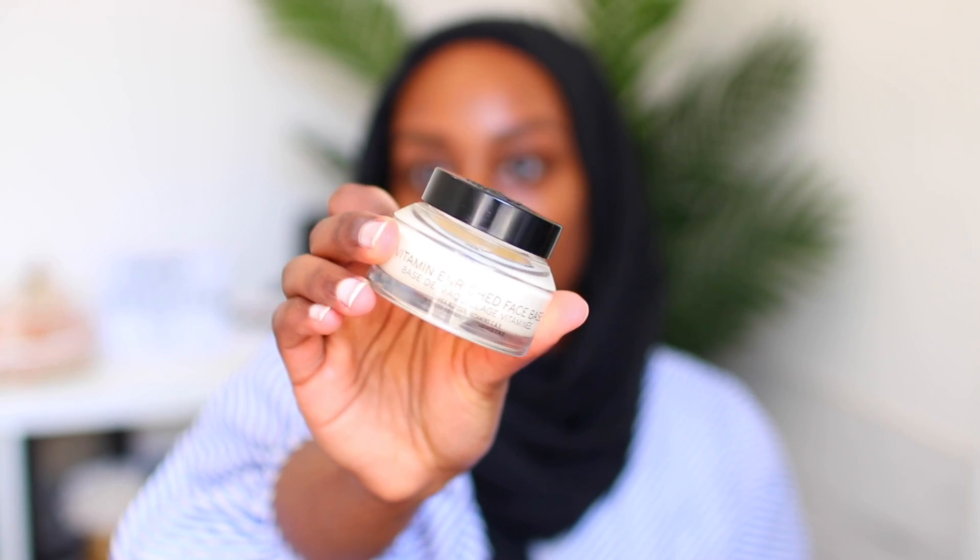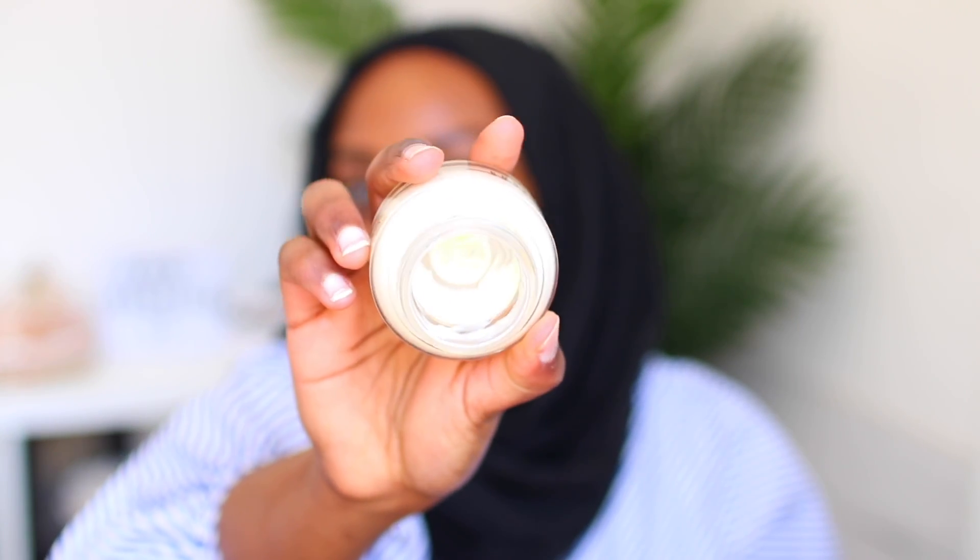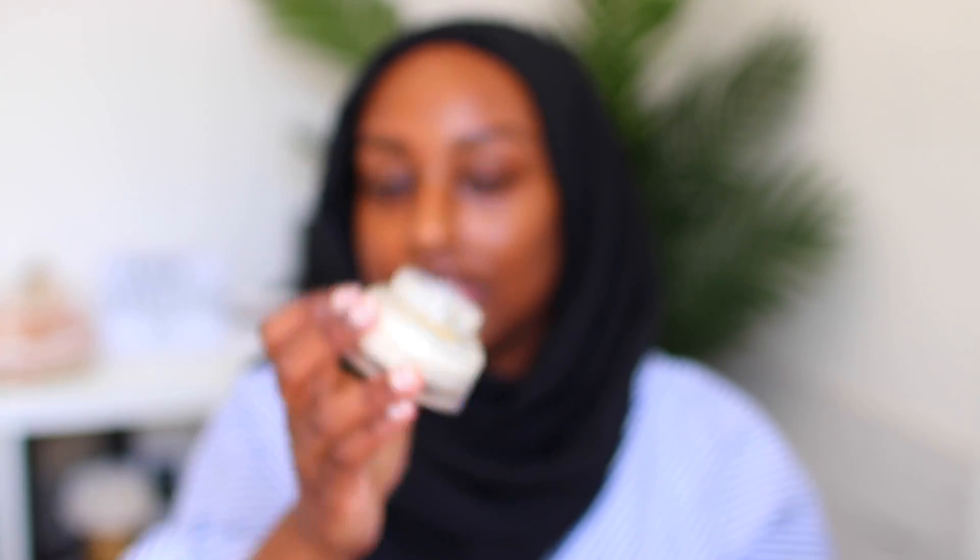Let's get into this video. The first product that I like to use is the Bobbi Brown Vitamin Enriched Face Base, which looks like this. I'm sure you guys have seen this on my channel before. I'm actually almost out — that is insane. I love this stuff though, it is like the perfect base to my face, which is why it's called the face base.